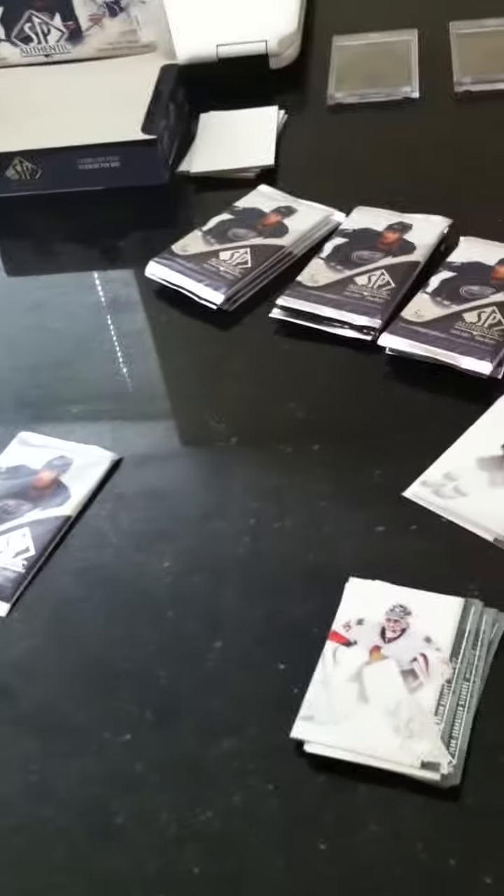Alright guys, part 2 of MikeDom91's box break number 2 of SP Authentic 10-11.